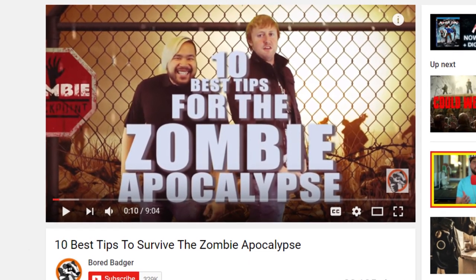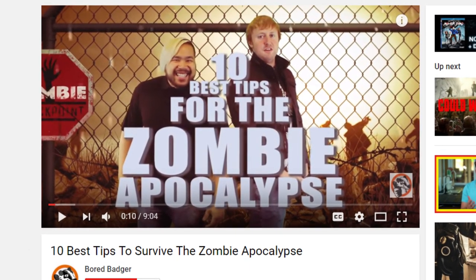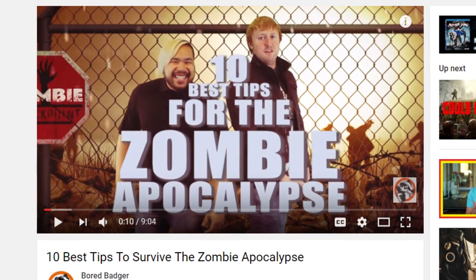And if you guys are looking to see some more zombie videos, be sure to check out my collaboration with Bored Badger from a few months ago. So which one did you think was the most interesting? Be sure to leave us a comment in the comment section and subscribe for new videos every day.